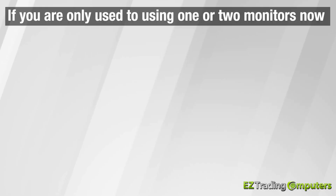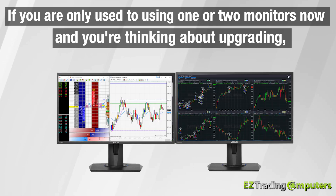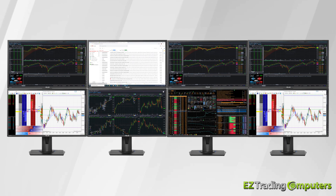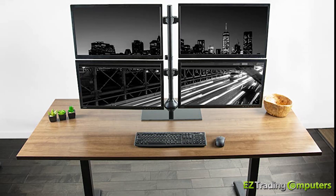If you're only used to using one or two monitors now and you're thinking about upgrading, I would recommend starting with four monitors and working your way up to six or eight over time if you're so inclined. An array of four monitors with two over two is very efficient and fits beautifully on any desk.